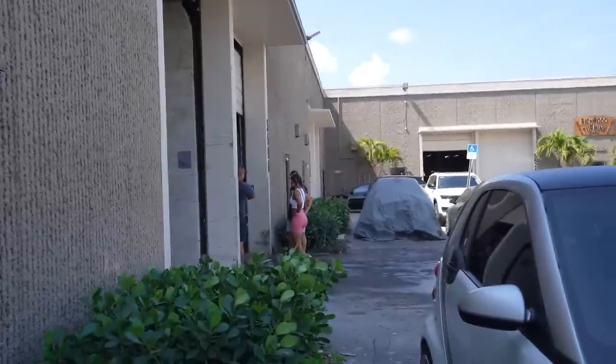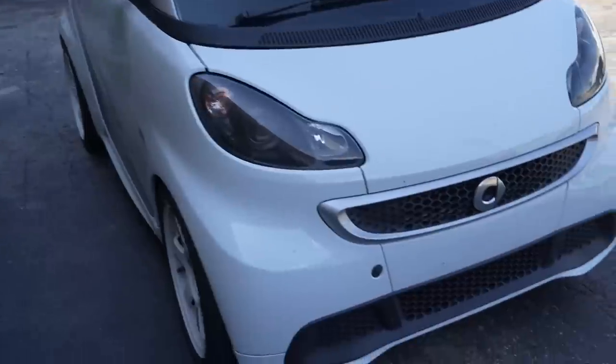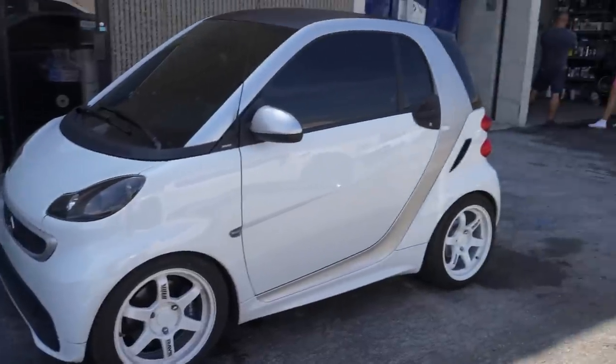I just had to come over here and show you guys this cute little Smart Car — wait for it — on tees. Look at that, so cute!